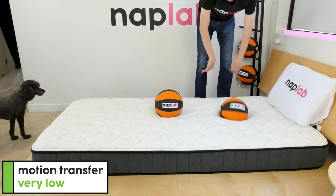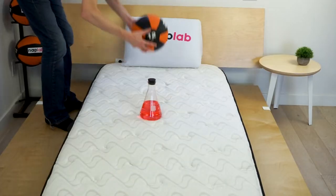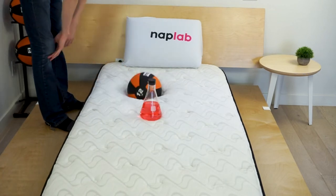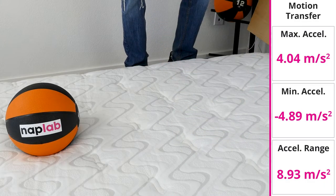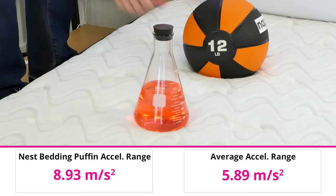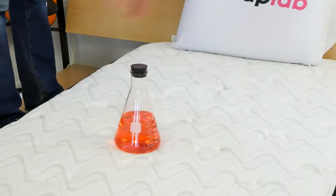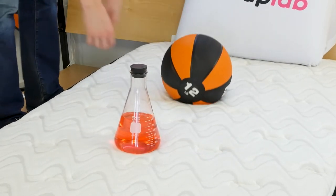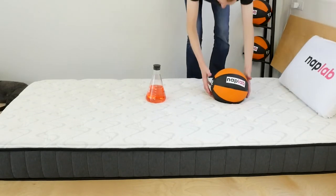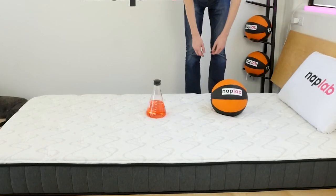To test motion transfer, we place one 12-pound medicine ball on one side of the mattress and drop another 12-pound medicine ball on the opposite side. We use an accelerometer to measure the motion generated by the drop. Motion transfer on the Puffin mattress was moderate — we measured a total acceleration range of 8.93 meters per second squared. This is a good bit higher and worse than the average of 5.89 meters per second squared. An acceleration range of less than 5.0 meters per second squared can be considered quite low. While motion transfer won't always be as important for children, it can still impact kids whose movements during the night could wake them up or for kids who share a bed.